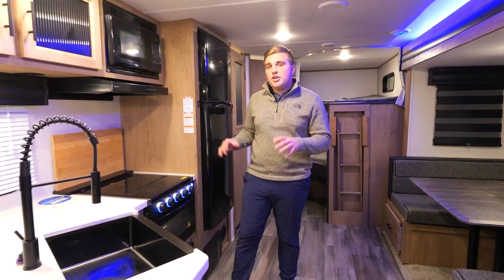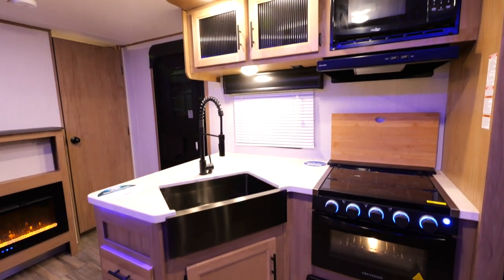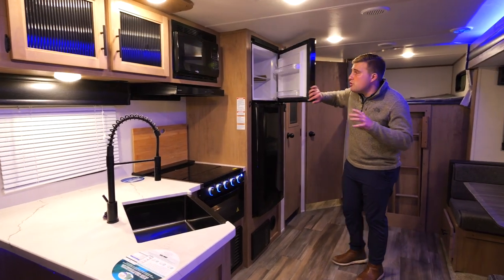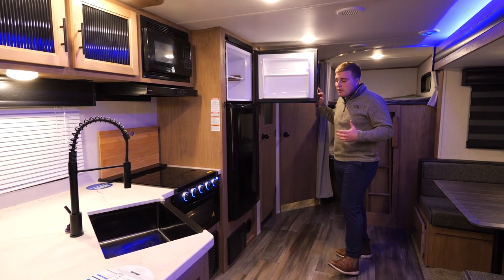We've come into the kitchen for the coach here. You have your stainless steel undermount sink. Your microwave, and below that is a three burner stove. Next to that is your 12 volt refrigerator — this is a residential unit. It's huge compared to your propane fridges; you can actually fit a full-size pizza in here.